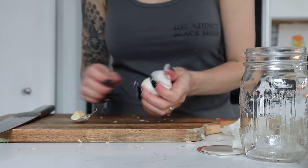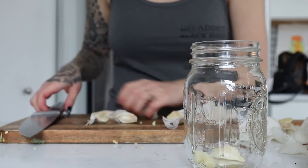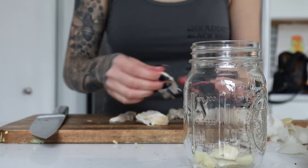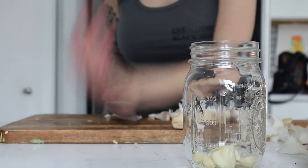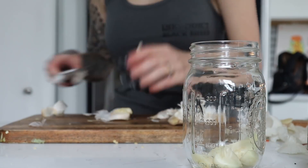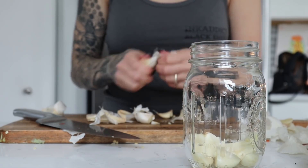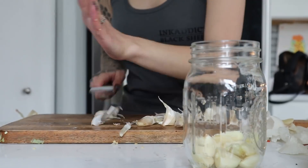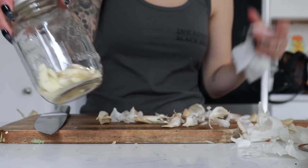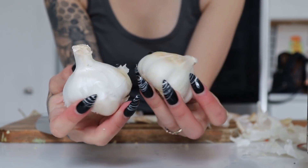A lot of my recipes this week call for garlic, so what I'm doing here is I'm going to peel them and put the garlic in a smaller mason jar and put that in my fridge. If you're going to do this, you want to make sure it's in an airtight container so that other things don't smell like garlic in your fridge — it lasts a while in the fridge in an air-sealed container. Make sure to leave garlic at room temperature if you don't peel it.